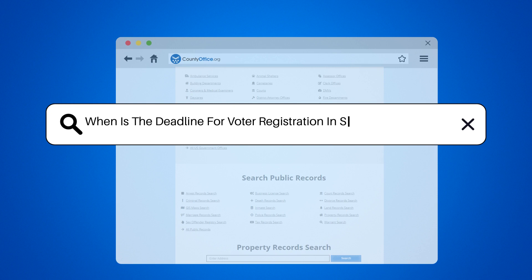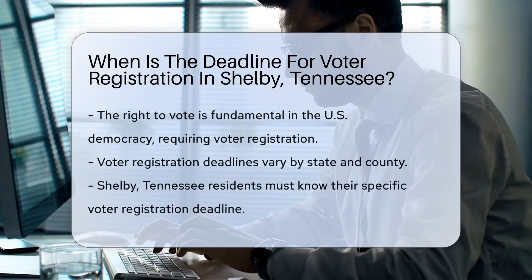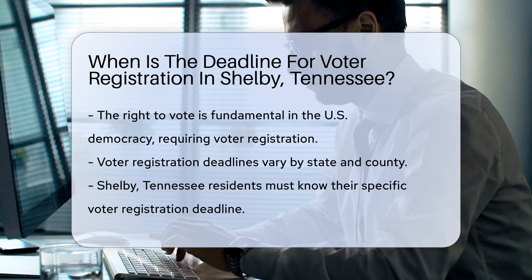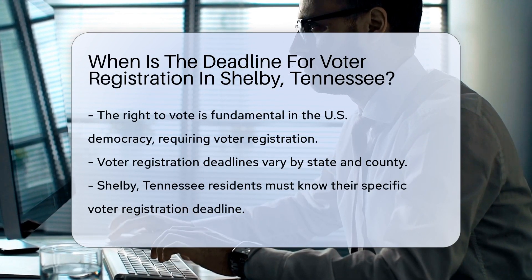When is the deadline for voter registration in Shelby, Tennessee? In the United States, the right to vote is a fundamental aspect of democracy. However, before exercising this right, individuals must first meet a crucial step: